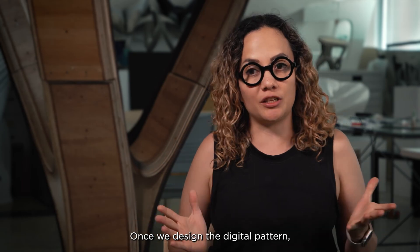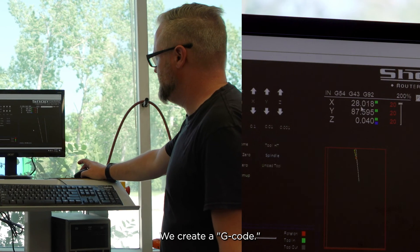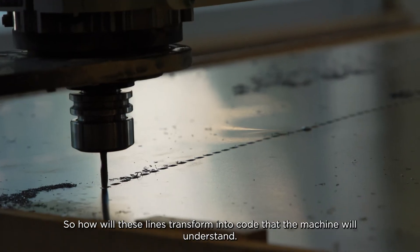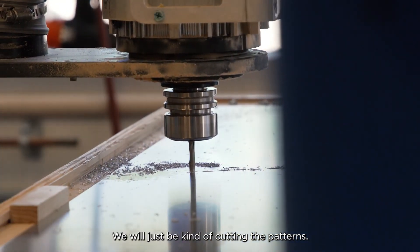Once we design a digital pattern, we simulate it on the computer. We create a G-code — so how will these lines transform into code that the machine will understand? Then the machine will just be cutting the patterns.